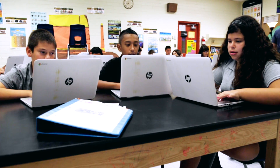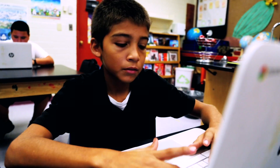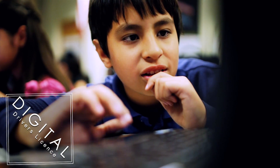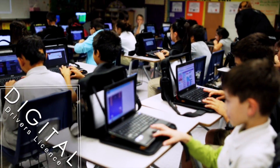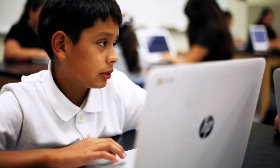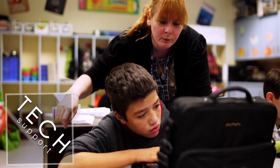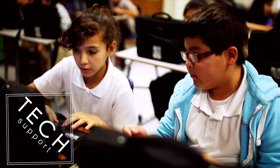A key piece of our one-to-one computing program is student responsibility for their devices, skill base, and decision-making. We start the year with a digital driver's license so students know how to properly take care of their laptops. Students are also primarily responsible for learning the software and program skills they'll need throughout the year. They're supported by an adult and a student tech team.